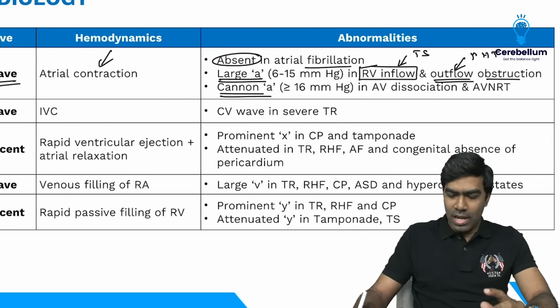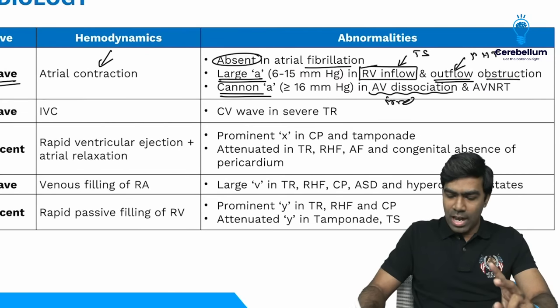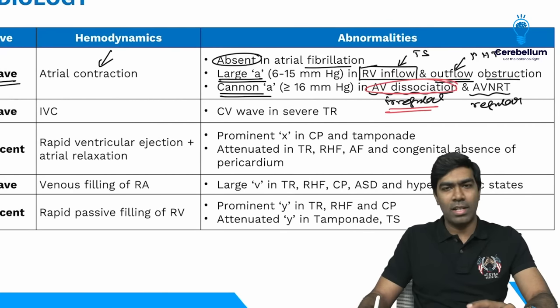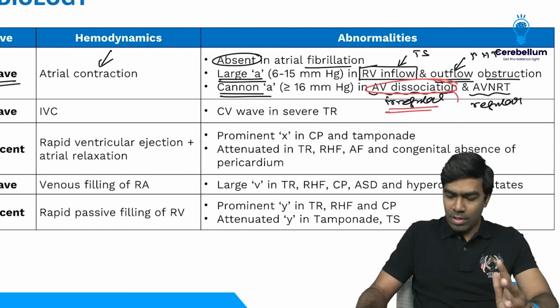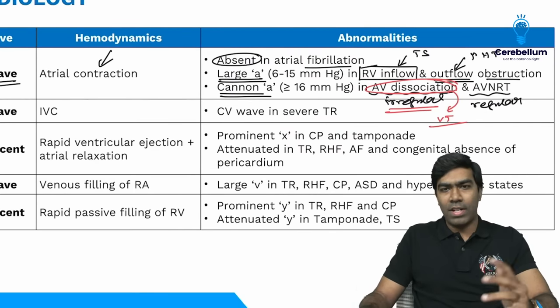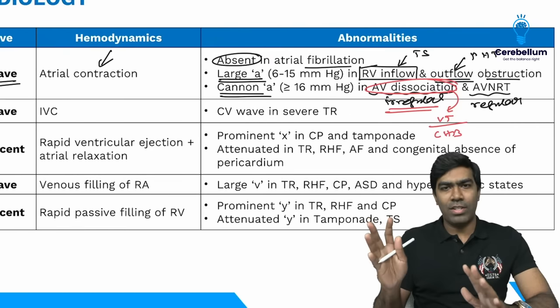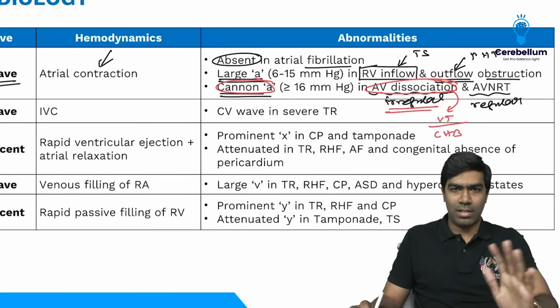Canon A waves are seen in AV dissociation — irregular Canon A waves — or in AV nodal re-entry tachycardia where Canon A waves are regular. In exams, irregular Canon A waves almost always indicate AV dissociation. For AV dissociation, think only two conditions: ventricular tachycardia (tachycardia with AV dissociation) and complete heart block (bradycardia with AV dissociation).